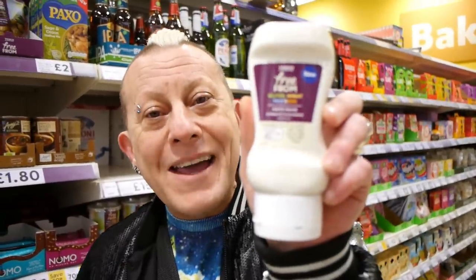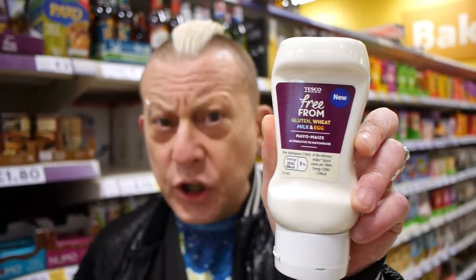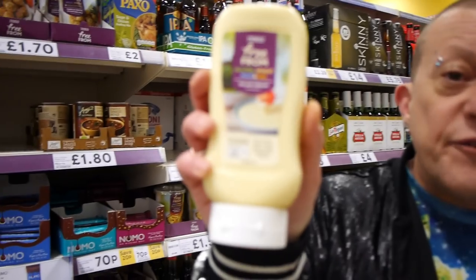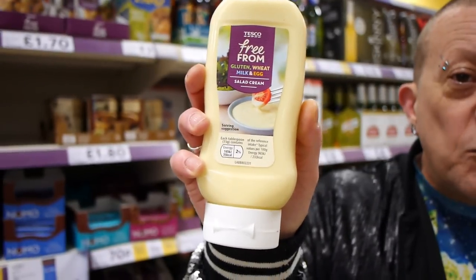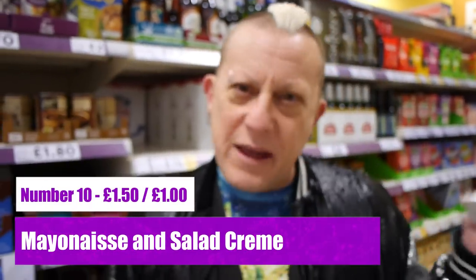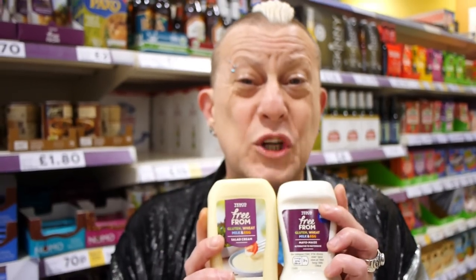We know there's Veganaise and Hellmann's Vegan Mayo on the market at the moment, but they're £2 a jar. If you want something quick and simple, you can get this mayonnaise from Tesco's for £1.50. Strangely it used to be marked vegan but it's not anymore — just check the ingredients and it is. There's also free from salad cream for a pound, absolutely gorgeous. You can get both for £2.50.